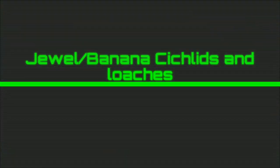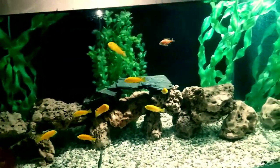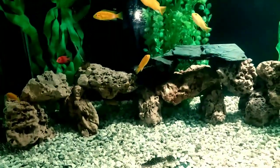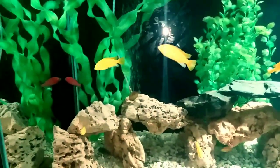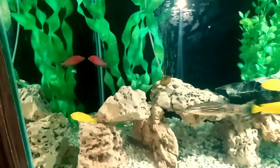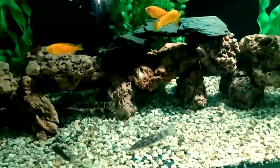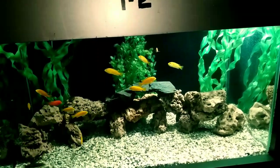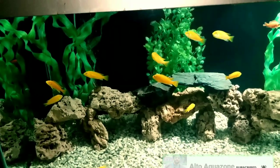Moving on to cichlids — there are two varieties of cichlids in this aquarium: banana cichlids that are yellow in color, and jewel cichlids which are orange in color. Apart from cichlids, there are also a variety of clown loaches in this aquarium. The setup is so beautifully made that the cichlids can hide in the rocks.